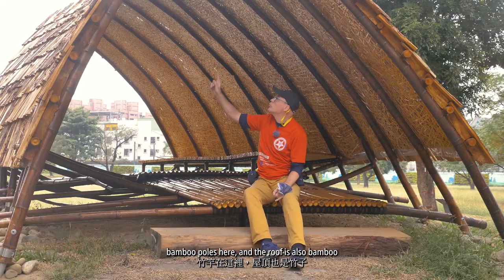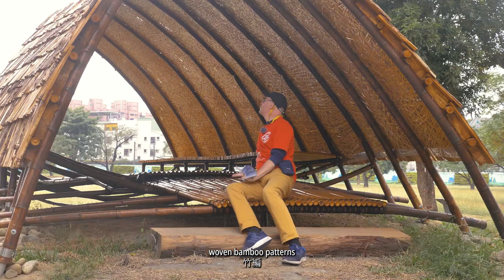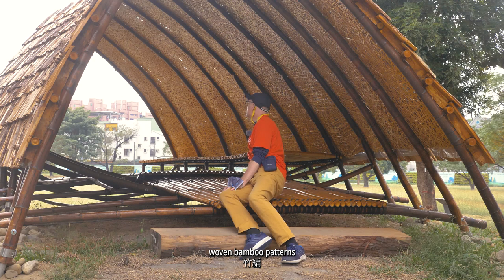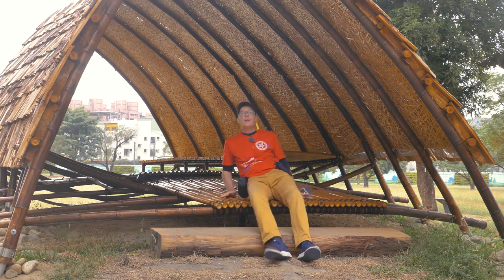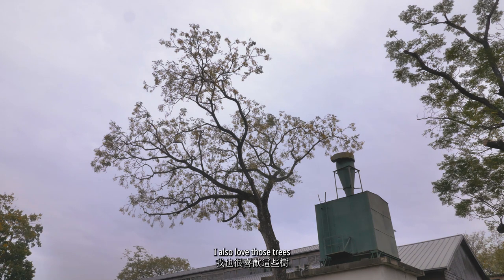Beautiful bamboo poles here, and the roof also has bamboo — woven bamboo patterns. Cool. I also love those trees. There are a lot of birds in those trees too.